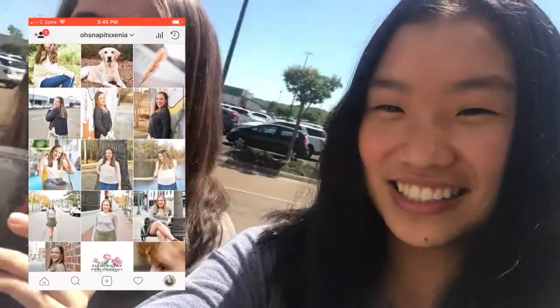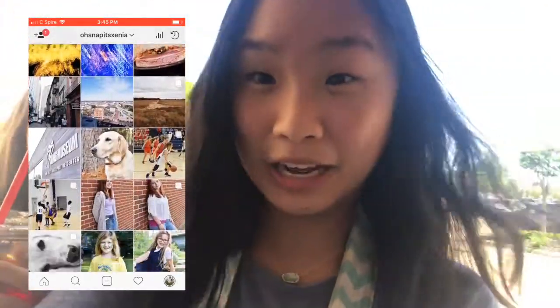I forgot to mention, this is my friend Anna. If you follow my photography account, then you know she's really famous up there, so let's go.